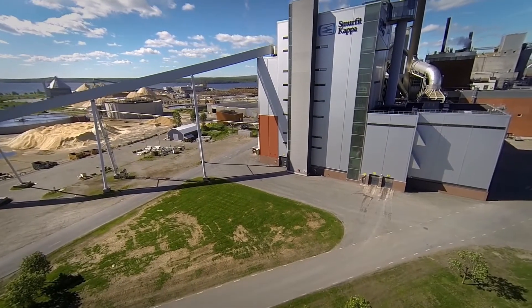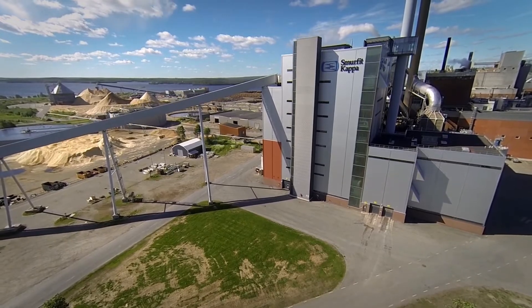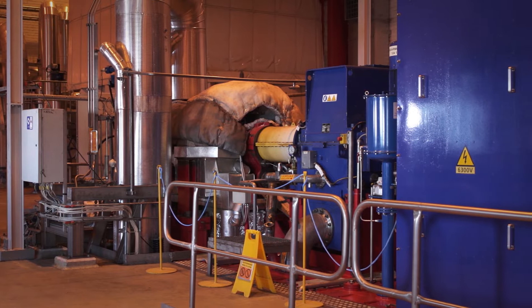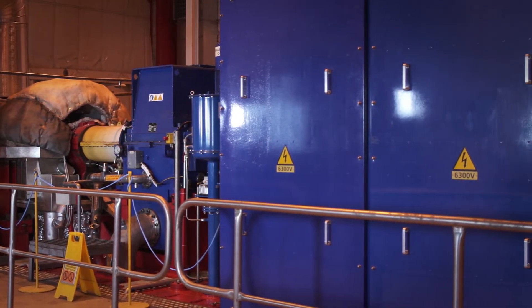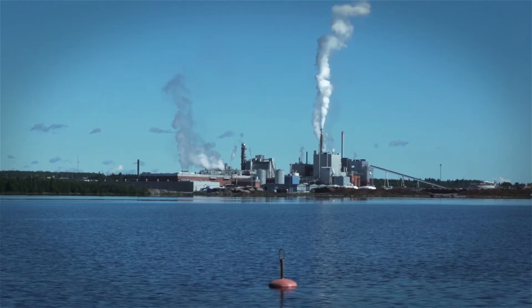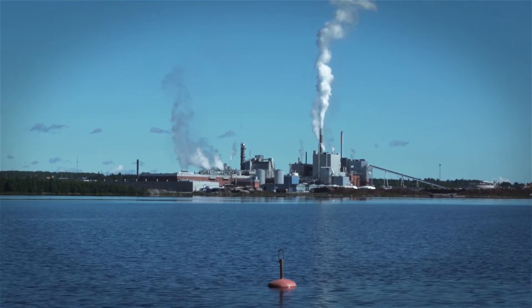Both the biomass boiler and recovery boiler convert water into steam at high temperature and pressure. As a first step, steam is sent to two turbines where it is used to produce electricity. More than half of the mill's total electricity consumption is produced here. Once the pressure of the steam has reduced, it is distributed through a steam network across the entire mill and used as a source of energy in the production process.